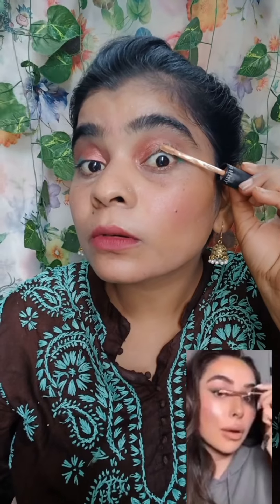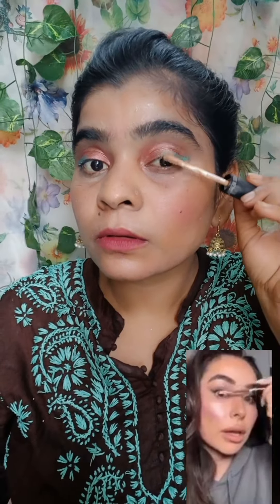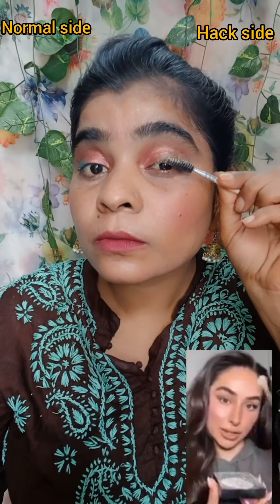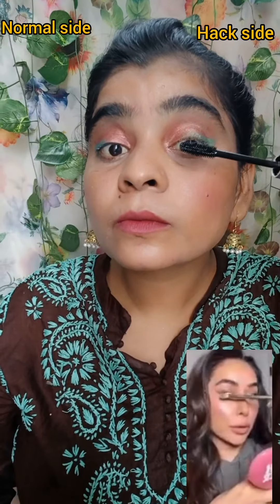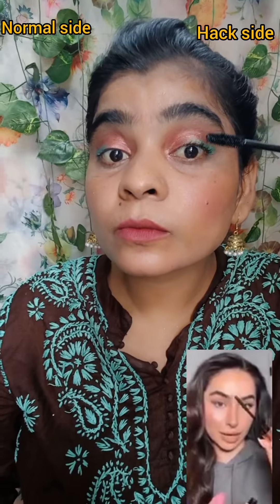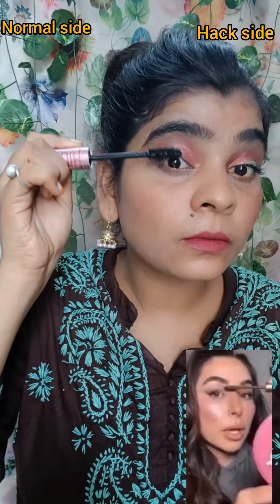Take your concealer. You are going to apply this all to a good impression. Trust the process. Then take your setting powder. You are going to be able to set this. Mascara — go ahead and apply.